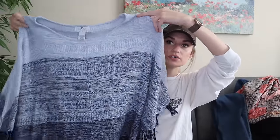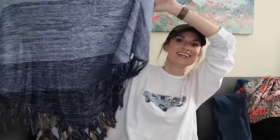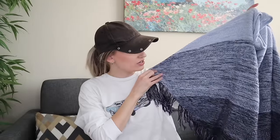Next up we have OSO Casuals in a size 1X/2X — it's a cotton blend pullover poncho with fringe trim, striped. I will put this on my mannequin to give a better idea of fit, since I don't measure ponchos because they don't have distinct seams. I want to say this might have been sold through QVC, but either way I think this is adorable. Great for transitional weather with it being a lighter weight knit, but it does offer some warmth.